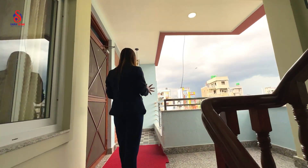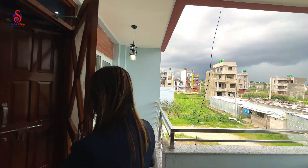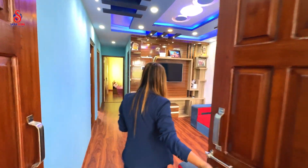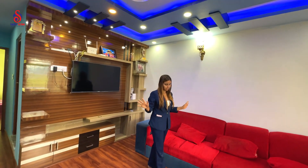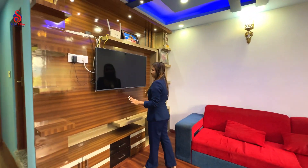Here is the first floor of the house. You can see the area outside. This is your beautiful living space. This is the TV cabinet.